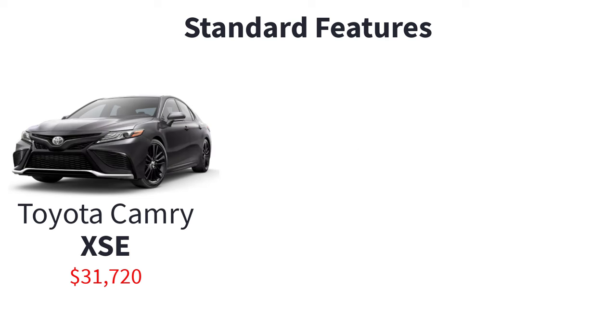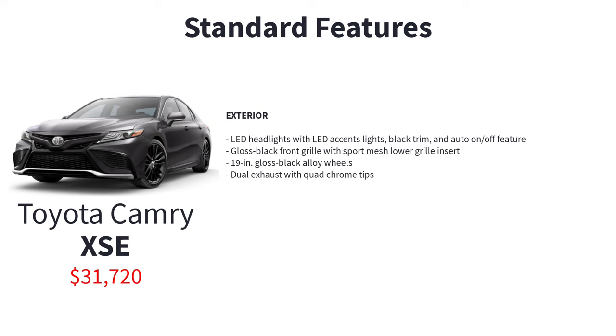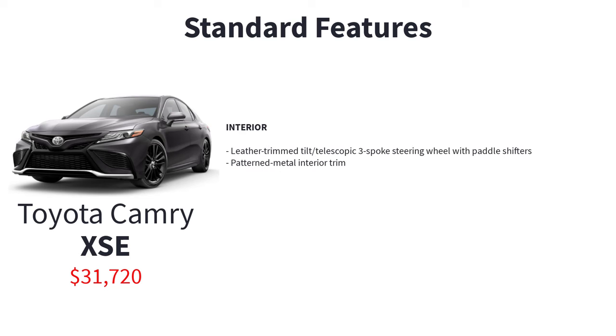Starting at $31,720, the XSE mirrors the XLE's offerings but infuses a sportier aesthetic and driving experience, incorporating the sport suspension from the SE along with these additional features: a more powerful 2.5-liter 4-cylinder engine, LED headlights with LED accent lights and black trim and auto on-off feature, gloss black front grille with sport mesh lower grille insert, 19-inch gloss black alloy wheels, dual exhaust with quad chrome tips, leather-trim tilt telescopic three-spoke steering wheel with paddle shifters, and patterned metal interior trim.